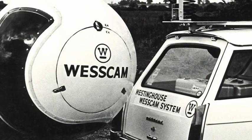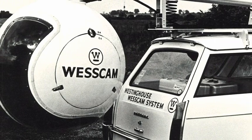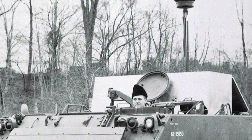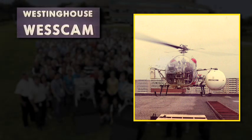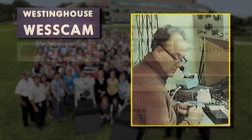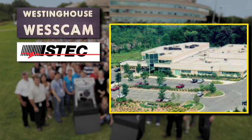How it all began: in 1959, the military division of Westinghouse Canada developed a stabilized camera mount for the Canadian Defence Research Establishment. The product was named Wescam — Westinghouse steered stabilized camera mount. In 1974, the purchase of lab equipment and patents from Wescam inventor Knox Levitt resulted in iSTEC Limited, Isolation Stabilization Technologies.